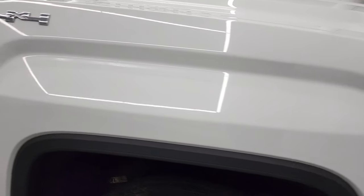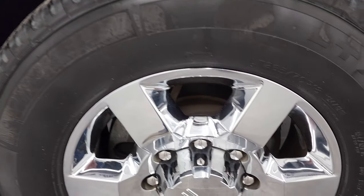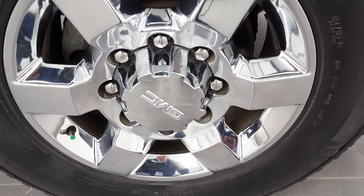The passenger side front fender looks really good as well, and the passenger side rim has no major scuffs or scrapes on there.